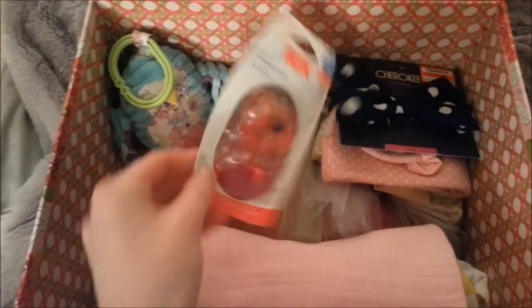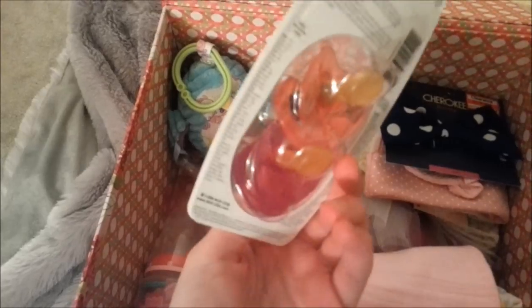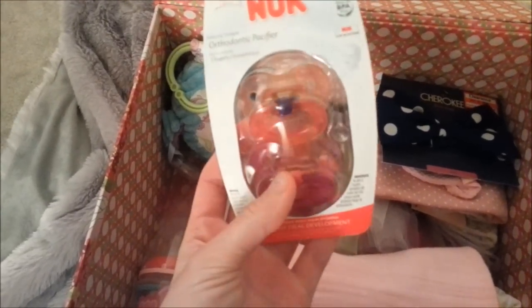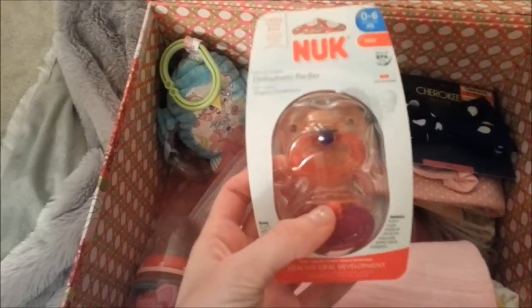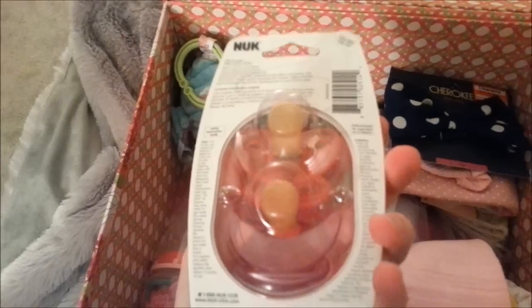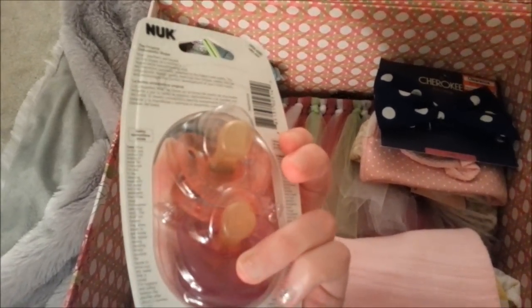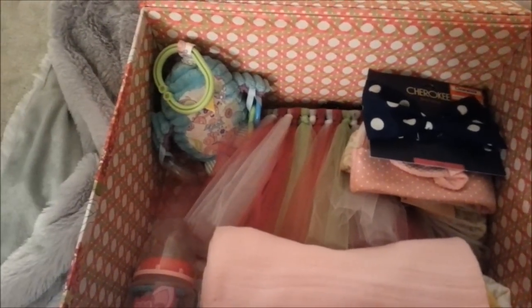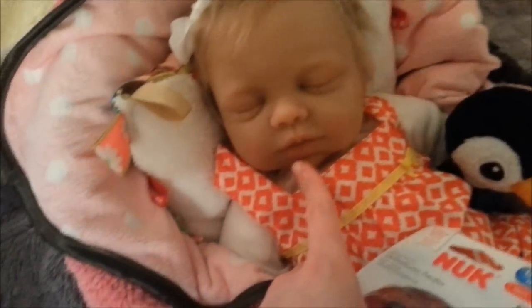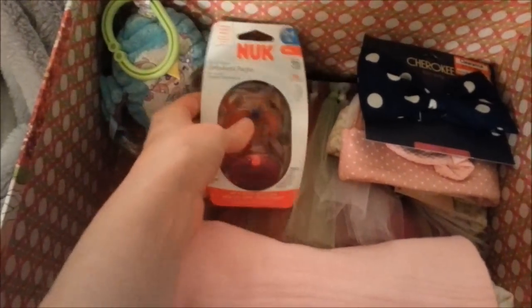You might want to get a pacifier for your baby. Some will probably come with it, but if you want more you can get a pack. You'll just cut off the nipple once you get it and buy a magnet — they have them at Walmart for around $4. You'll put the magnet on the baby's face, see where it sits, and glue the pacifier to the magnet. You can find videos on how to do that.